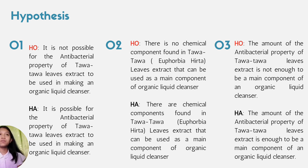Here are the hypotheses made. For question number one, it is not possible for the antibacterial property of Tawa-Tawa leaves extract to be used in making an organic liquid cleanser. For question number two, there is no chemical component found in Tawa-Tawa leaves extract that can be used as a main component of organic liquid cleanser. For question number three, the amount of the antibacterial property of Tawa-Tawa leaves extract is not enough to be a main component of an organic liquid cleanser. The alternative hypothesis states that the amount of the antibacterial property of Tawa-Tawa leaves extract is enough to be a main component of an organic liquid cleanser.